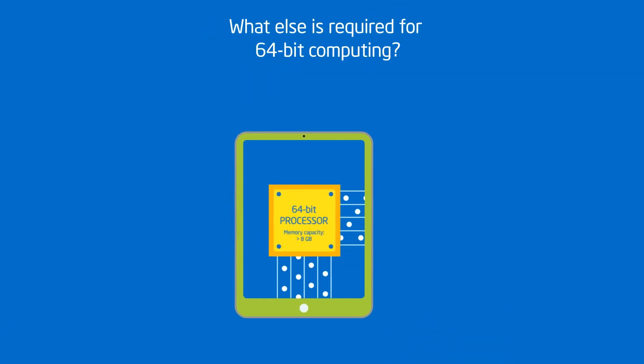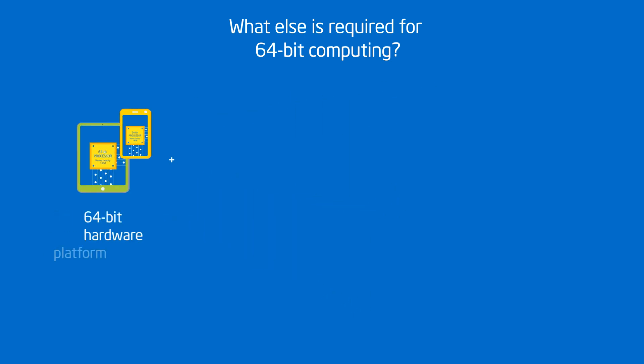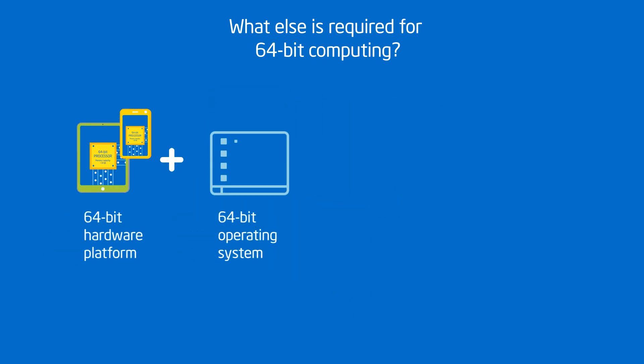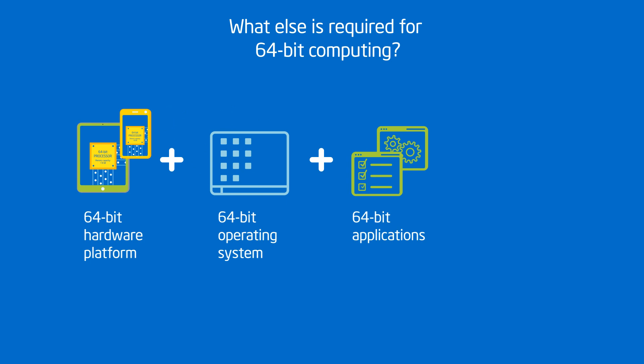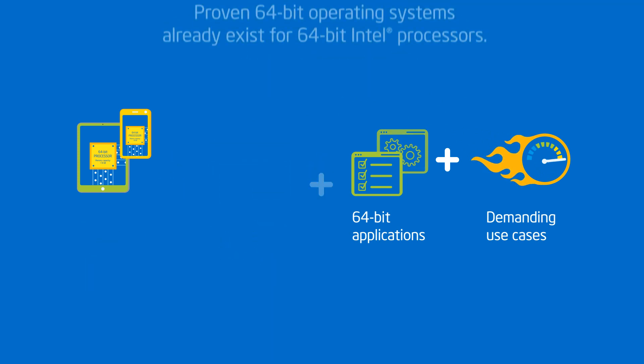But a 64-bit mobile hardware platform is just that — a platform. It requires a 64-bit operating system and 64-bit apps. Plus, the tasks that you perform need to be demanding enough to even take advantage of 64-bit computing.